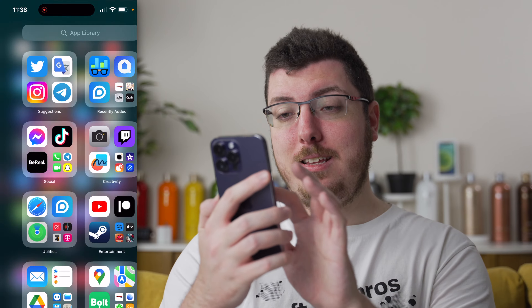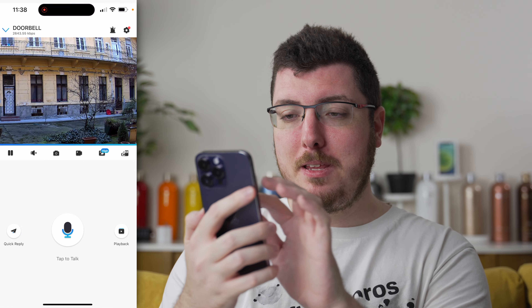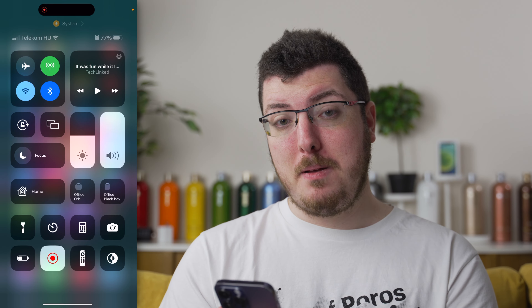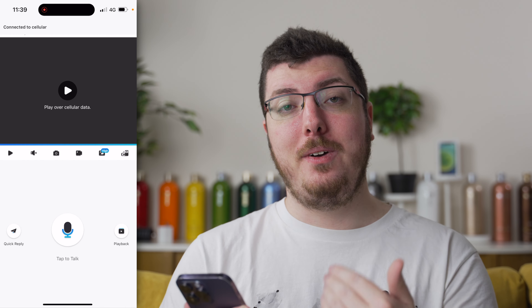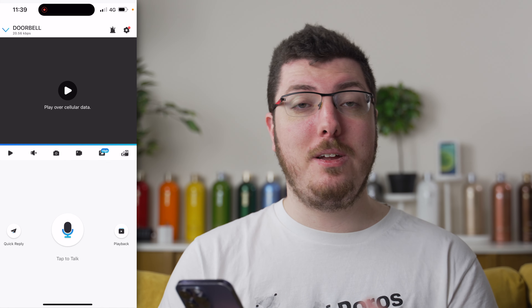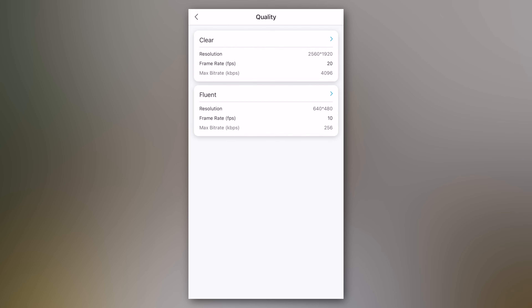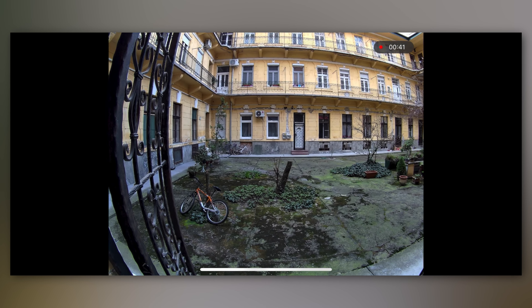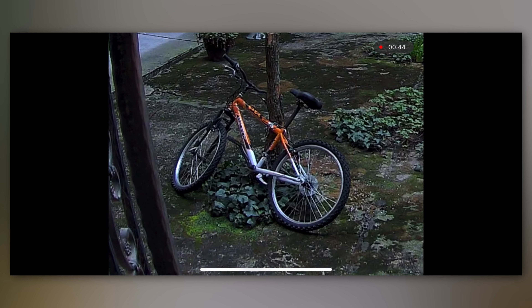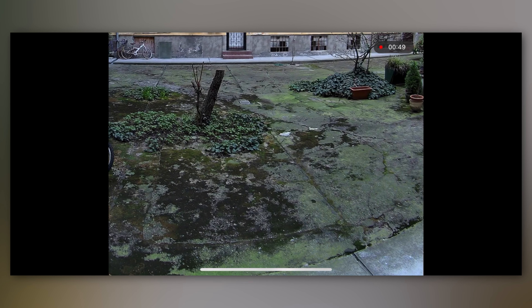Felszerelés után a használata kifejezetten egyszerű: csak megnyitjuk az alkalmazást, kiválasztjuk az eszközt, és már láthatjuk is a képet, amit élőben közvetít a kamera. Ha mobilneten nyitjuk meg az alkalmazást, felajánlja az élő kép lejátszását, de alapból nem indítja el automatikusan, hogy ne fogyassza le a mobilnetünket — ez egy nagyon menő feature. A kamera felbontása 5 megapixel, ami 2K-s felbontást jelent, és igencsak tiszta, jól látható képet eredményez. A képarány 4:3-as, de a hatalmas látószög miatt ez nem volt probléma.